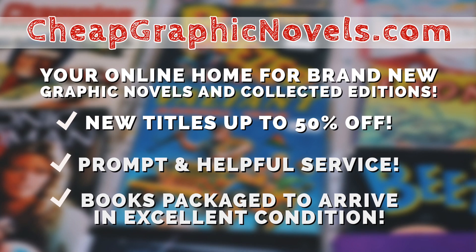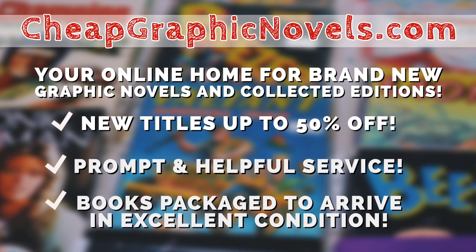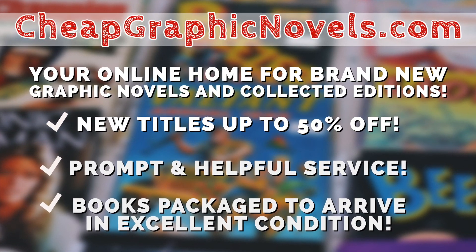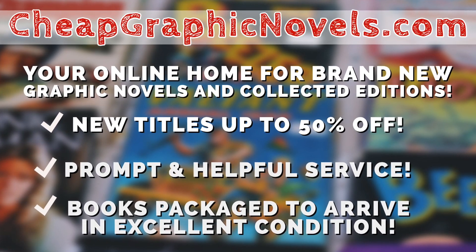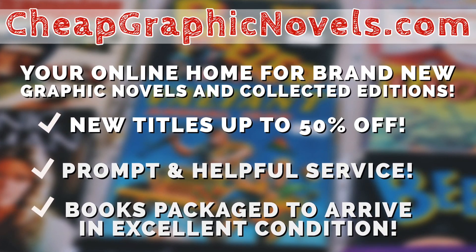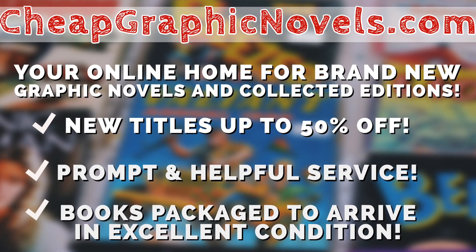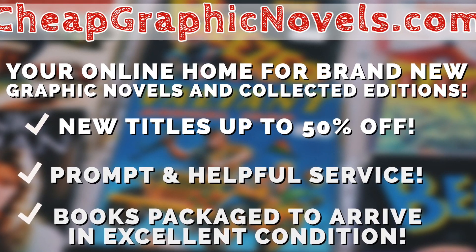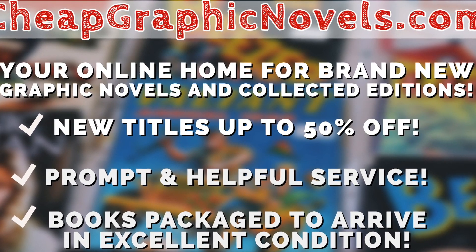This episode is sponsored by CheapGraphicNovels.com, your online home for brand new graphic novels and collected editions up to 50% off the cover price. CheapGraphicNovels prides itself on packaging your books so they arrive safely and in excellent condition, as well as prompt and helpful service. Check out their bargain bin for even greater deals up to 90% off cover price. For you Minties, CheapGraphicNovels is running a special promotion — if you're a first-time customer, let them know you were referred by Near Mint Condition at checkout and you'll receive a credit for free shipping on your next order.